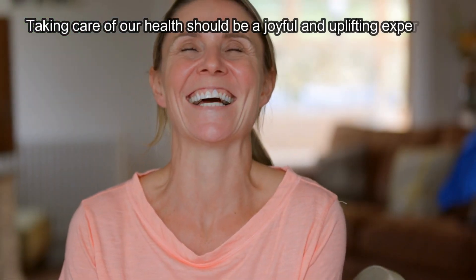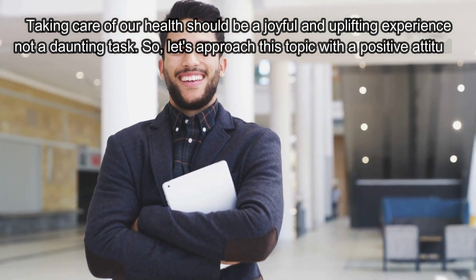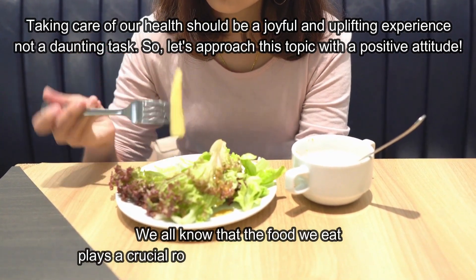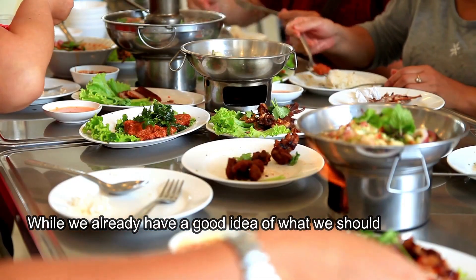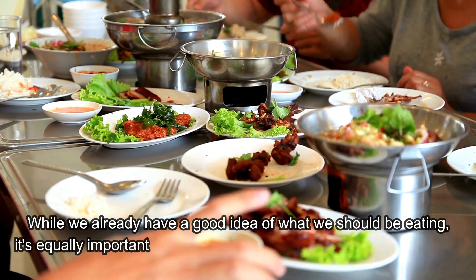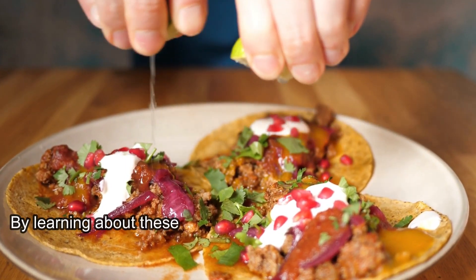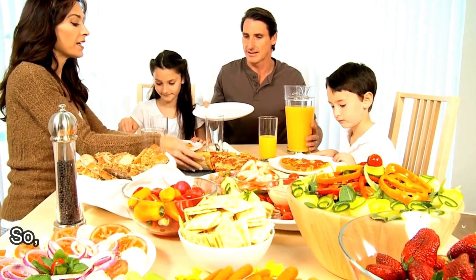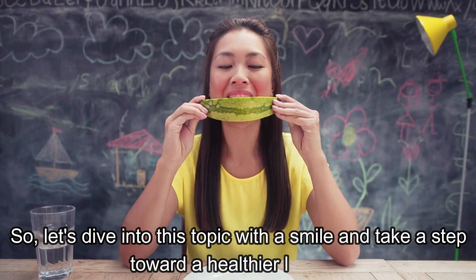Taking care of our health should be a joyful and uplifting experience, not a daunting task. Let's approach this topic with a positive attitude. We all know that the food we eat plays a crucial role in keeping us healthy and happy. While we already have a good idea of what we should be eating, it's equally important to be mindful of the foods that we should avoid. By learning about these foods and avoiding them, you can make a positive impact on your health and well-being. Let's dive into this topic with a smile and take a step toward a healthier lifestyle.